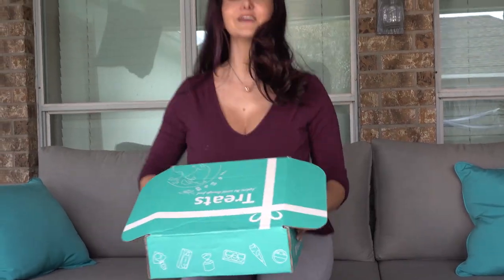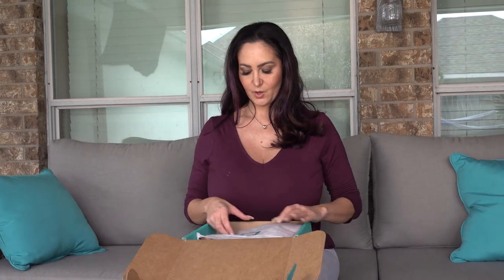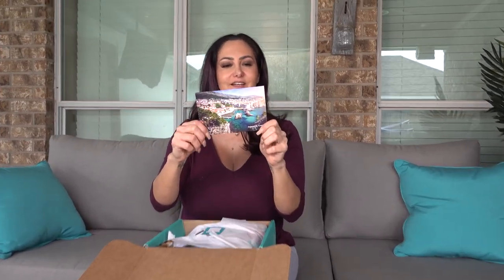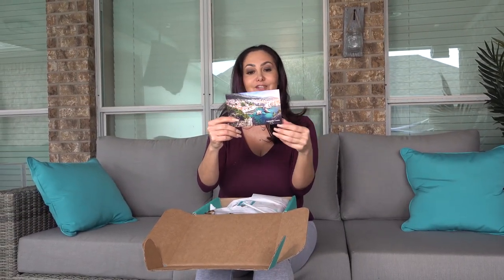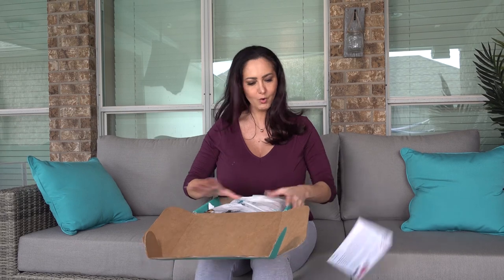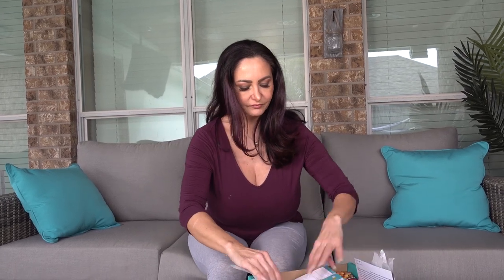I'm really excited to see what country I have. Here's a little postcard — welcome to Serbia and Croatia! So this box's treats come from Serbia and Croatia, located in southeastern Europe. They tell you a little bit of history, and it's really cool. I've never been to either place, so I'm excited to try these.